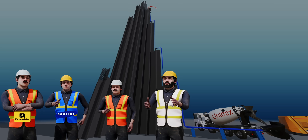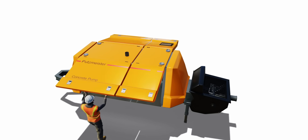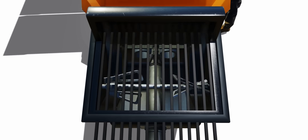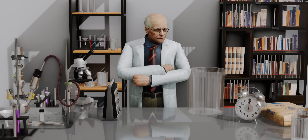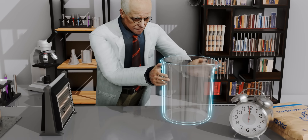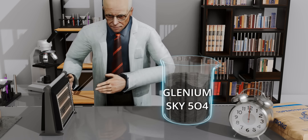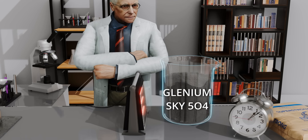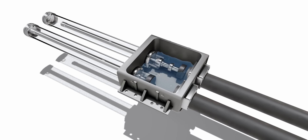A team of engineers from Putzmeister, Samsung, BASF, and Unimix meticulously planned for this. The true hero was a high-performance concrete pump developed by Putzmeister. Engineers also developed a special concrete mix containing an admixture called Glenium Sky 504, developed by BASF, which remained workable for three hours before hardening — giving workers enough time for mixing, pumping, and placing. This powerful pump produces an outlet pressure of 200 bar, nearly 200 times atmospheric pressure.